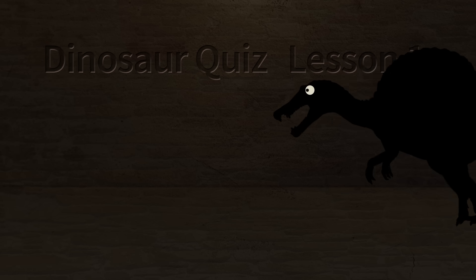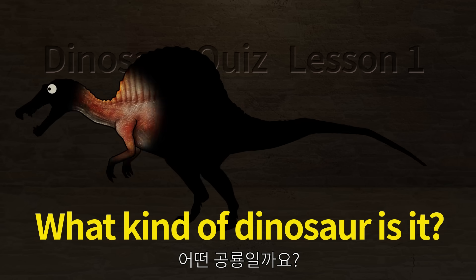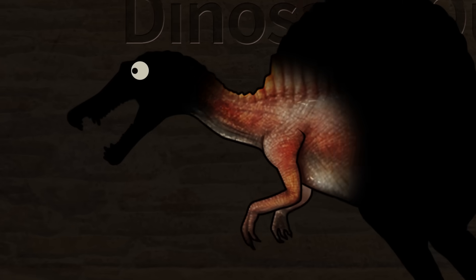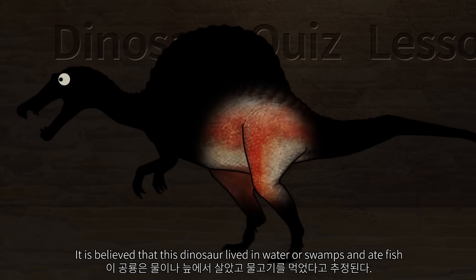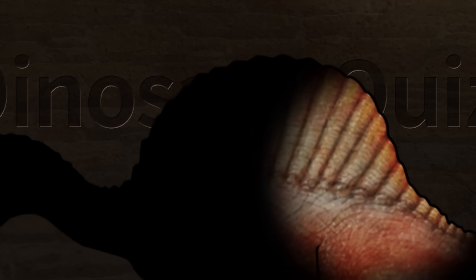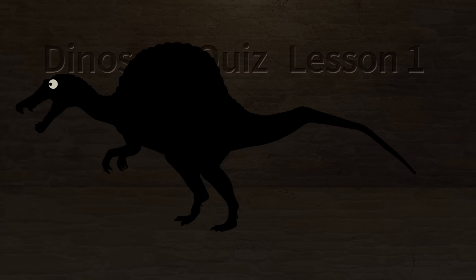Dinosaur quiz. What kind of dinosaur is it? The dinosaur has long jaws like a crocodile and sharp teeth like an awl. It is believed that this dinosaur lived in water or swamps and ate fish. The biggest feature is a fan-shaped sail on the back. Let's check what kind of dinosaur it is.